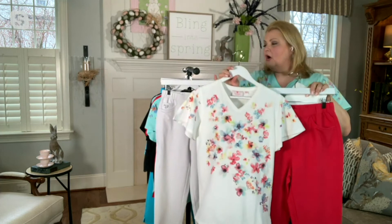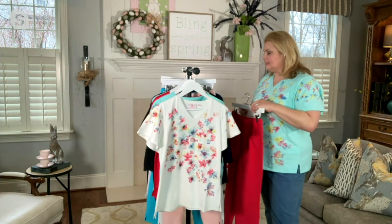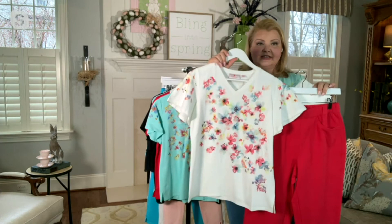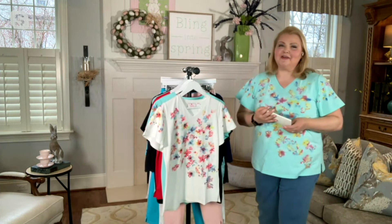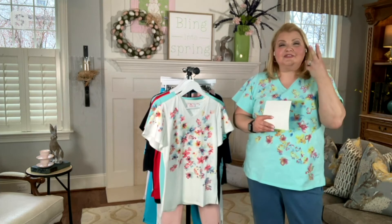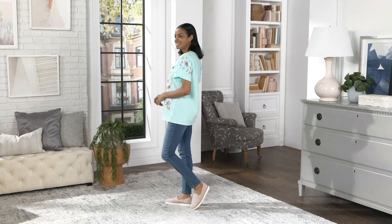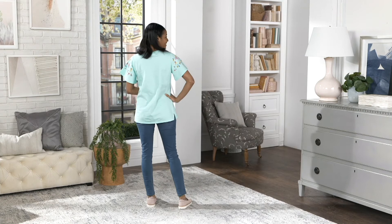Often on social media, John, we get a lot of questions: How would I wear that? What can I wear with a red pant? Why do I need a red pant? These go beautifully with this brand new top. Because you're joining us for Quacker Factory Happy Hour live on QVC2, you are getting a sneak peek of two brand new items.